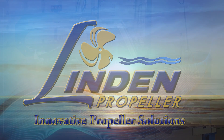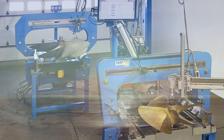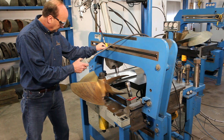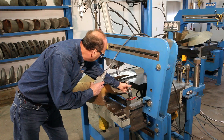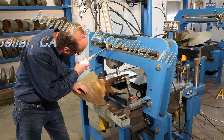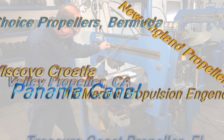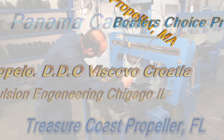Linden Propeller, the home of innovative propeller solutions, continues to bring the technology of the 21st century to the art of propeller repair. In 2008, the Linden Propeller Group introduced the PropPress 360, an innovative press table that allows the technician to easily make repairs and pitch changes to propellers up to 36 inches in diameter. Since then, the 360 has undergone many revisions, earning the respect of the most progressive repair facilities around the world.